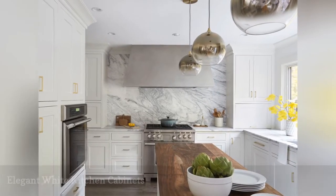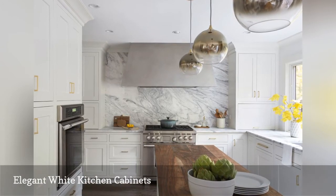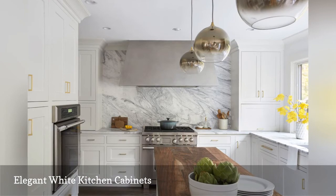White cabinetry adds to the drama in this cooking space by The Kitchen Studio. The owners of the home wanted the Cardiff marble backsplash to take center stage, and the white cabinets make it a focal point.